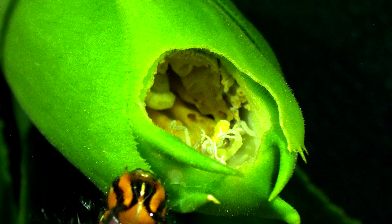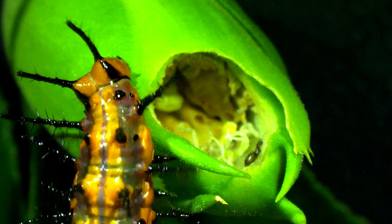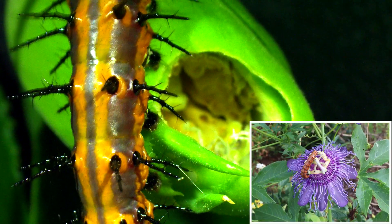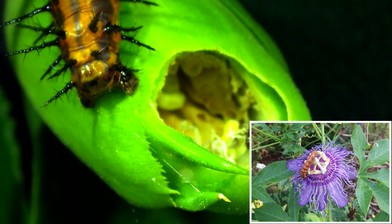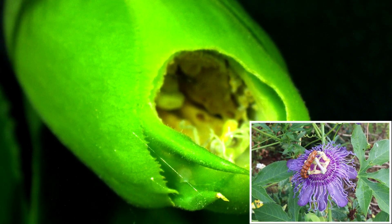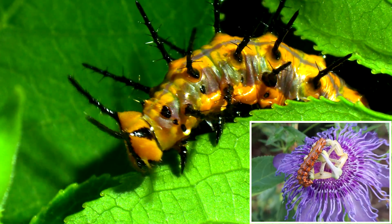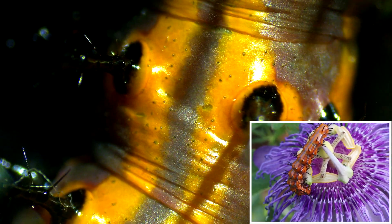That caterpillar is the Gulf Fritillary Caterpillar. If you've ever seen a passionflower, you can assume there will be one nearby. Gulf Fritillary Butterflies will exclusively seek out passion vines to lay their eggs because these caterpillars have evolved to assimilate the toxic chemicals produced as a defense by the passionflower for their own defense against predators. The vibrant orange colors and black spikes also provide a warning so that predators know they should go eat something else.